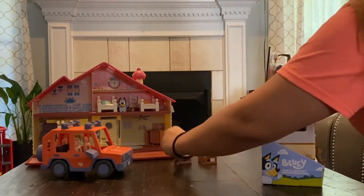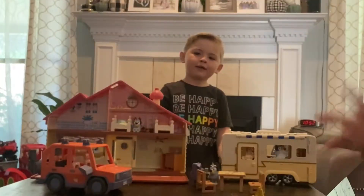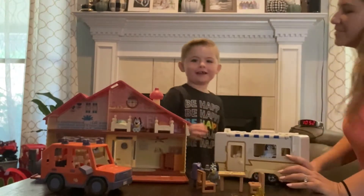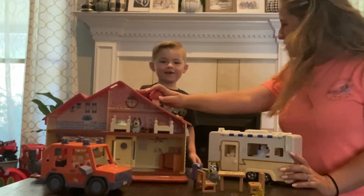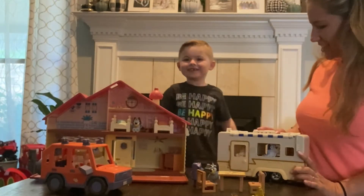Wow! They're cutting everybody open in there. Archer's playhouse and camper van — so what do we got, Archer? We got the Bluey playhouse and the Bluey camper van, which you just got.